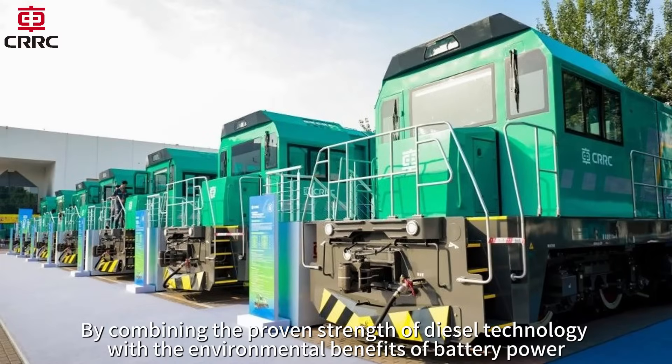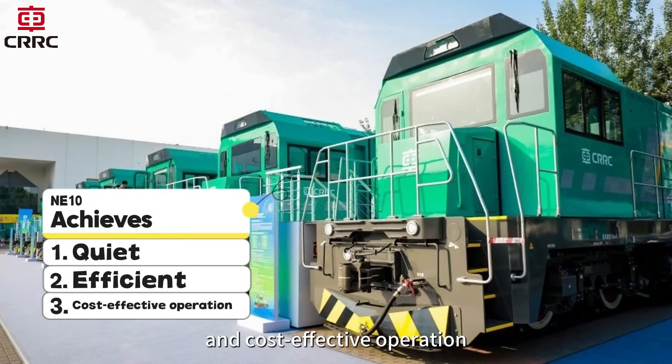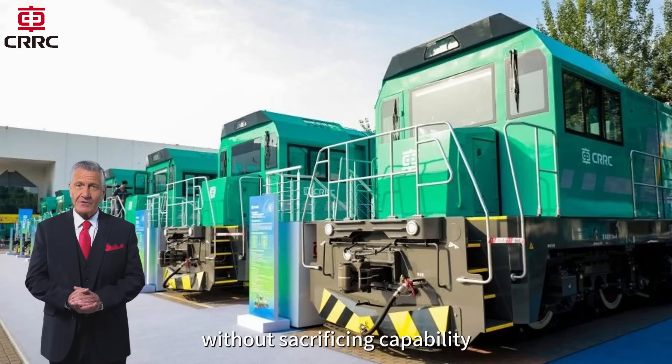By combining the proven strength of diesel technology with the environmental benefits of battery power, the NE10 achieves quiet, efficient, and cost-effective operation without sacrificing capability.